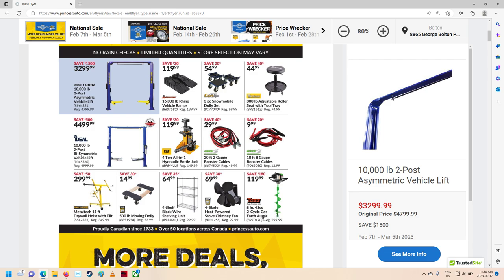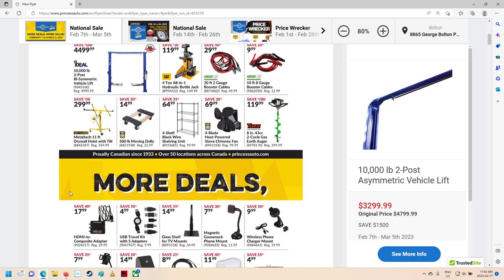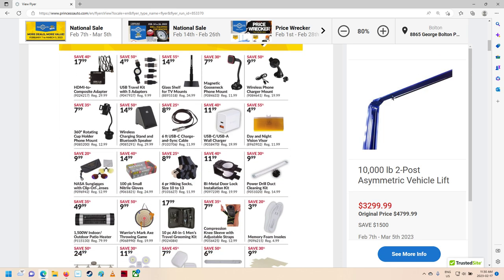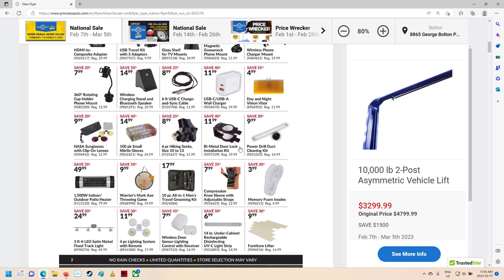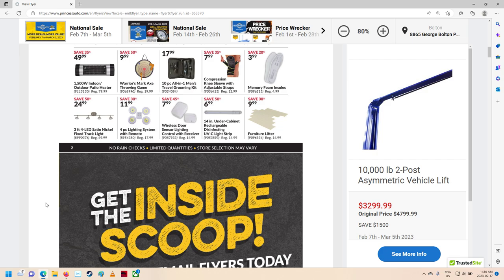And it looks like we got a two-cycle gas earth auger here. That's kind of different. I wonder if it comes with different sizes. A little shelf, drywall lifter. This looks more like surplus-y kind of stuff. There's a lot of little bitty things in here — 1500-watt indoor-outdoor patio heater, door lock installation kit, all kinds of neat little stuff. Furniture lifter.